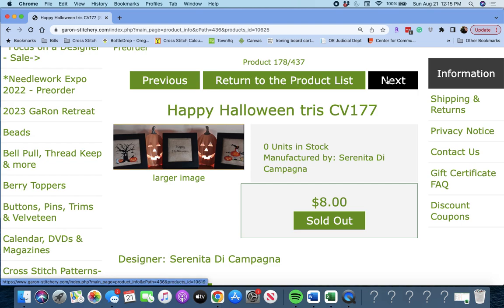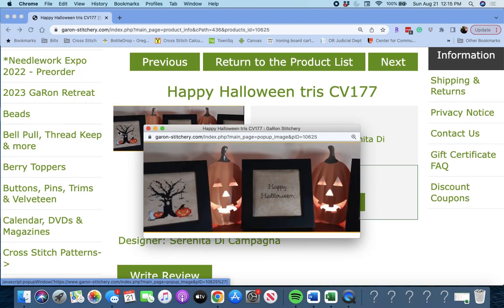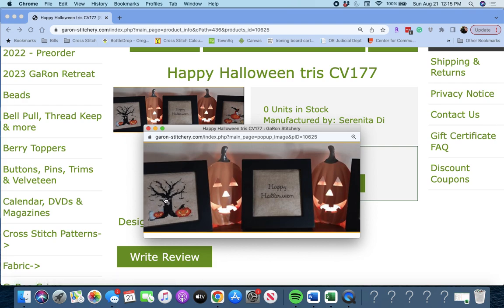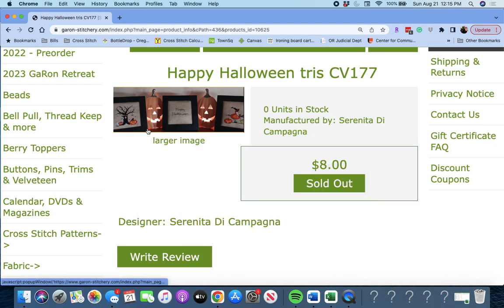Next up is 'Happy Halloween Tree' by Serenita de Campagna. It's a trio of pieces — a tree with pumpkins, a little piece that simply says Happy Halloween, and a little witch. Those are pretty cute, actually.